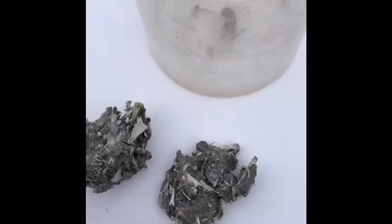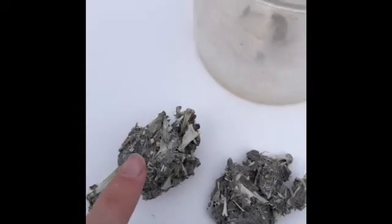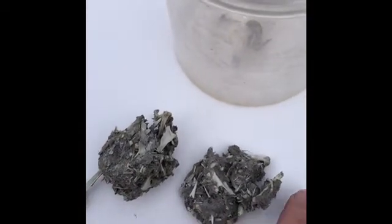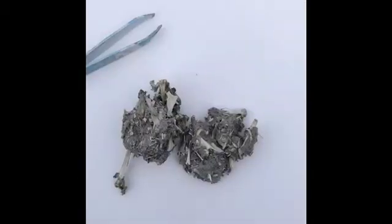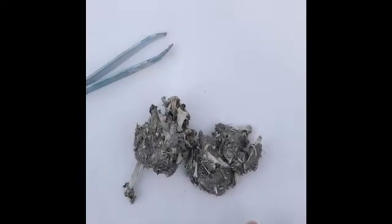Their stomachs do not know how to process fur and bones, so they have a special pocket in their throat where they keep all the fur and bones from their prey. Once they're done eating, they'll actually cough up those fur and bones in the form of a casting.